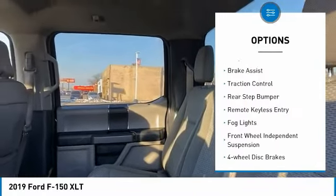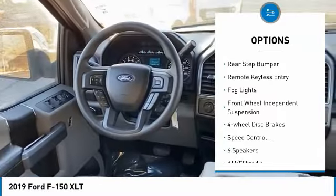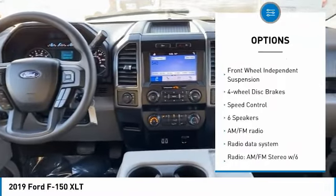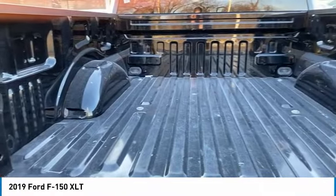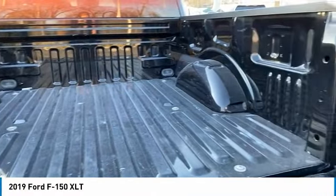Electronic stability control. Alloy wheels. Brake assist. Traction control. Rear step bumper. Remote keyless entry. Fog lights. Front wheel independent suspension. Four wheel disc brakes. Speed control.